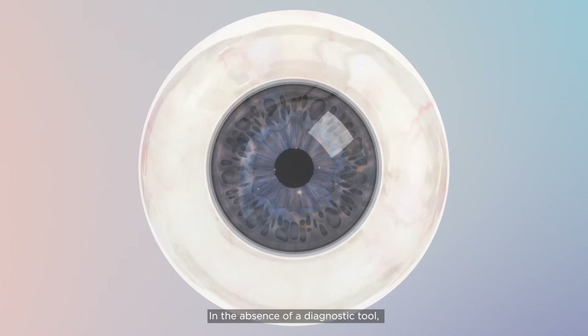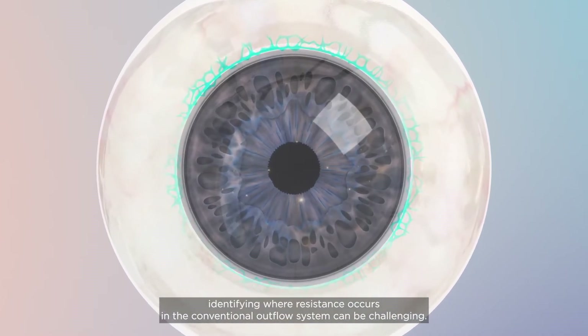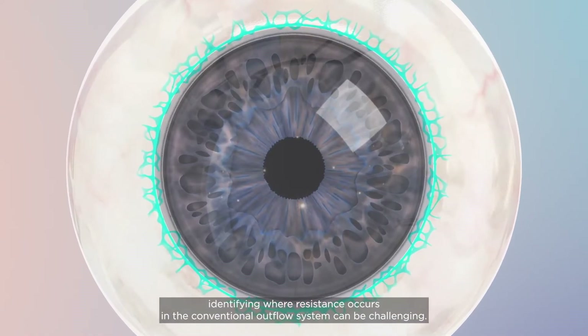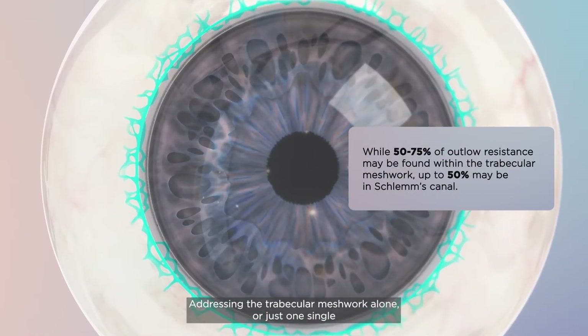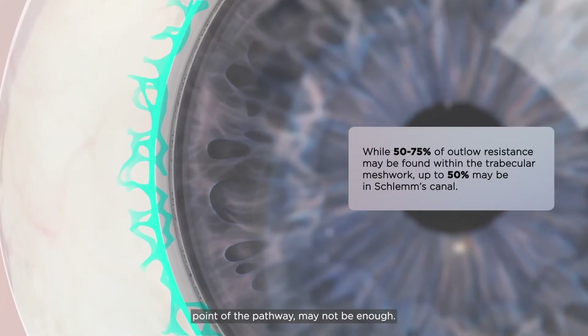In the absence of a diagnostic tool, identifying where resistance occurs in the conventional outflow system can be challenging. Addressing the trabecular meshwork alone or just one single point of the pathway may not be enough.